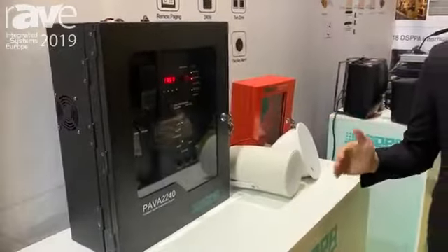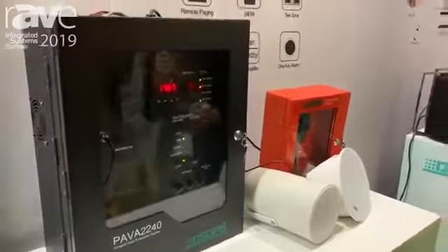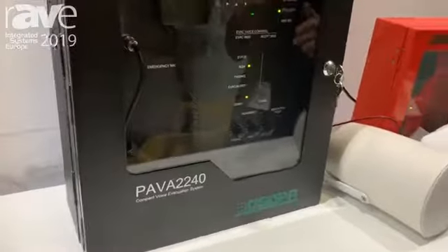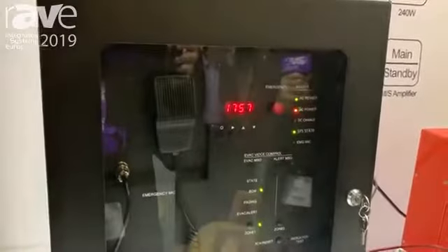Here I'm going to show you our latest PAVA system. We call it the compact voice evacuation system. As everybody knows, EN54 is a mandatory standard of the European Union market that every component must specify for fire detection and fire alarm systems.